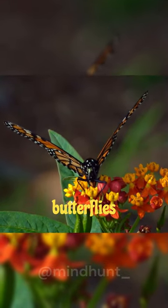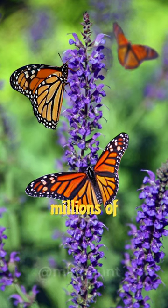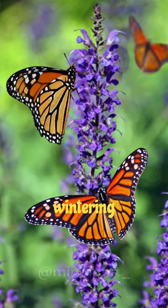Have you ever wondered how monarch butterflies know where to go during their migration? Every year, millions of monarch butterflies travel thousands of miles to reach their wintering grounds.